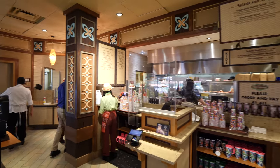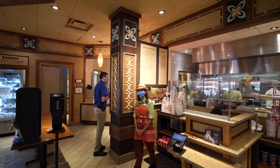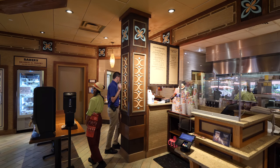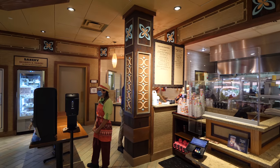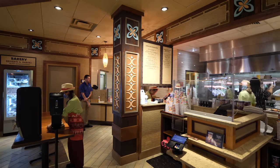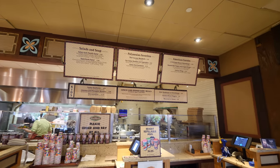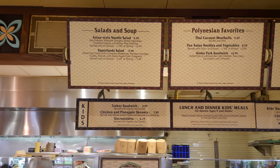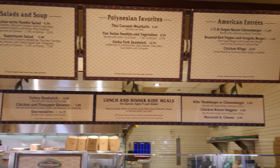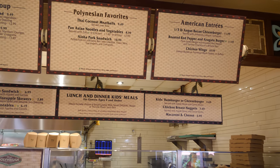For lunch and dinner at Captain Cook's, they have Thai coconut meatballs at $9.49, Pan-Asian noodles and vegetables, an Aloha pork sandwich for $10.99, Asian-style noodle salad for $9.49, superfood salad for $9.99, and a third-pounder Angus bacon cheeseburger for $12. The prices are very reasonable — definitely cheaper than eating at one of the full restaurants. If you're looking for more affordable food, definitely come check out Captain Cook's.